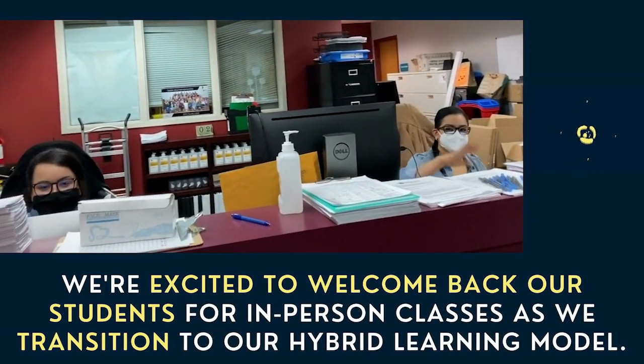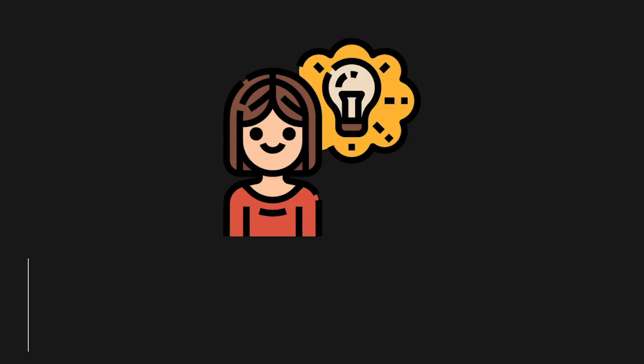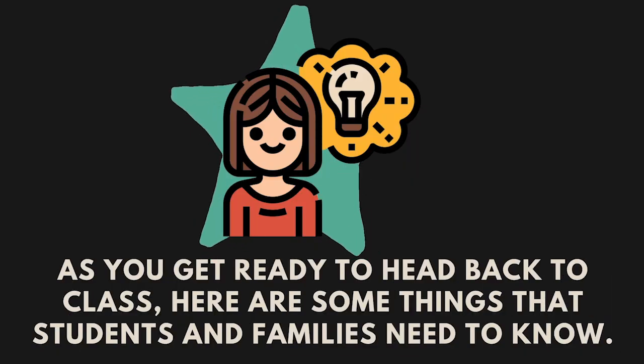We're excited to welcome back our students for in-person learning as we transition to our hybrid learning model. As you get ready to head back to class, here are some things that students and families need to know.